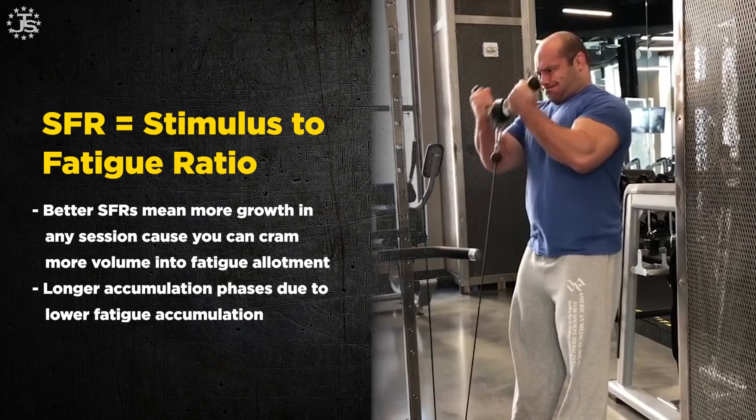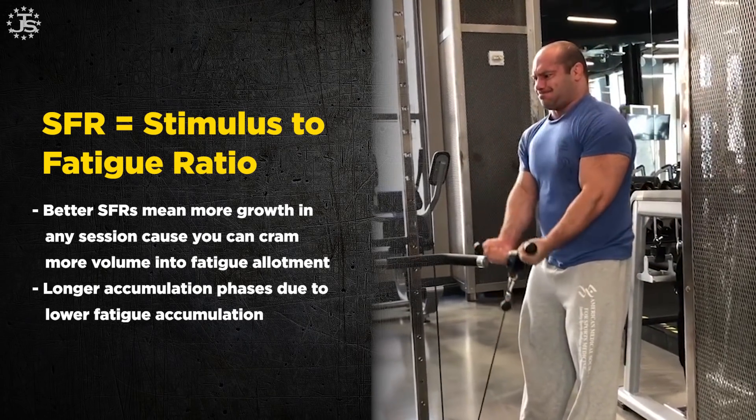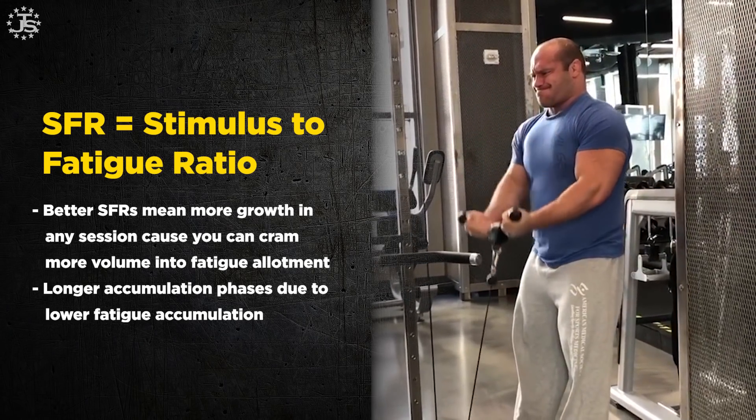This is why we need the stimulus-to-fatigue ratio concept. The amount of muscle growth is in the numerator; the amount of fatigue caused is in the denominator. We divide the two by each other. The ultimate program has as much stimulus as possible with as little fatigue as possible — the highest stimulus-to-fatigue ratio.